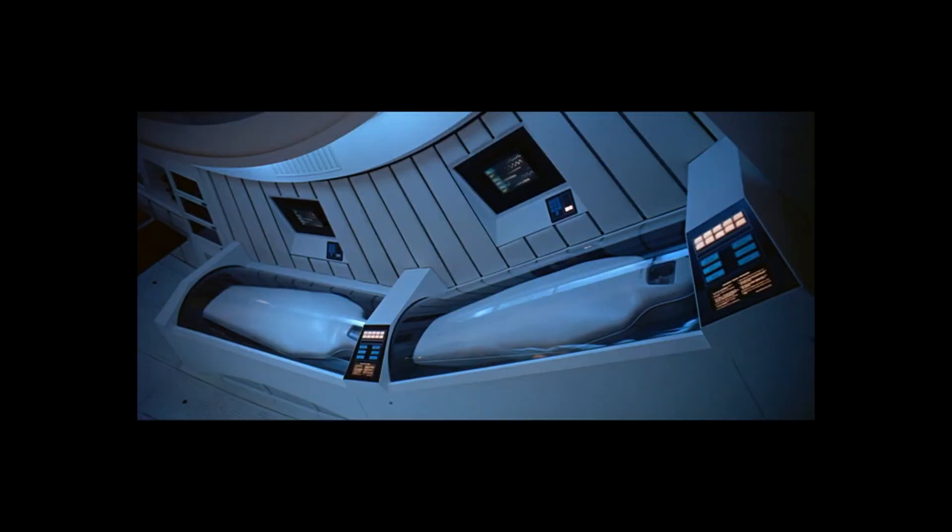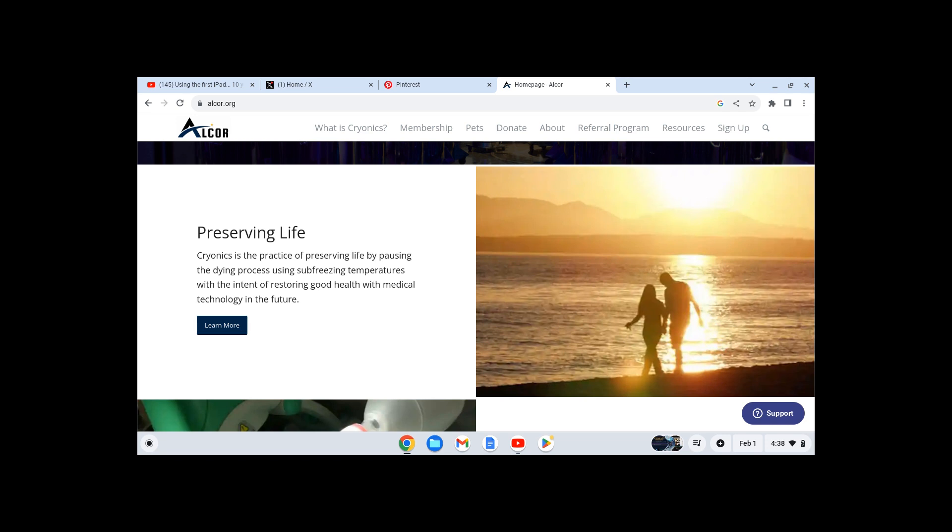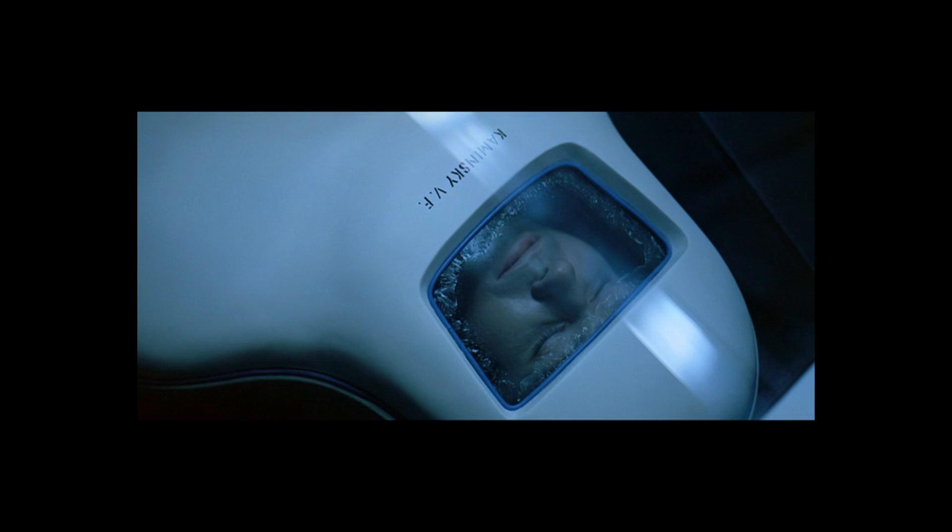One technology we see in the film that is actually a reality now is suspended animation, or cryonics, where several of the astronauts are put into a sort of deep sleep for the long space voyage, to be woken up at a later date. At facilities like Alcor in Arizona, there are people who, after death, are suspended in liquid nitrogen at very low temperatures so no decay is taking place. So far, none of the people who are frozen have been woken up again — they apparently have to first find a cure for what killed them before they can do that.